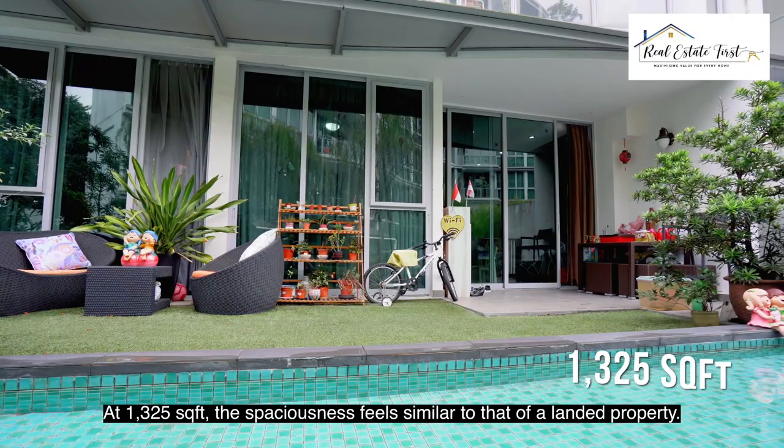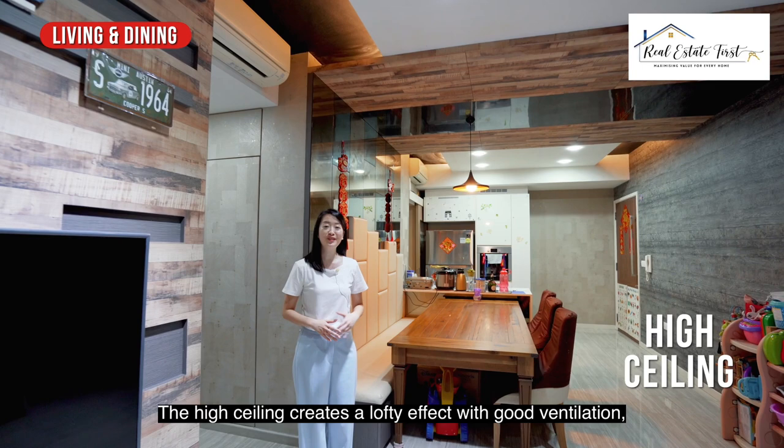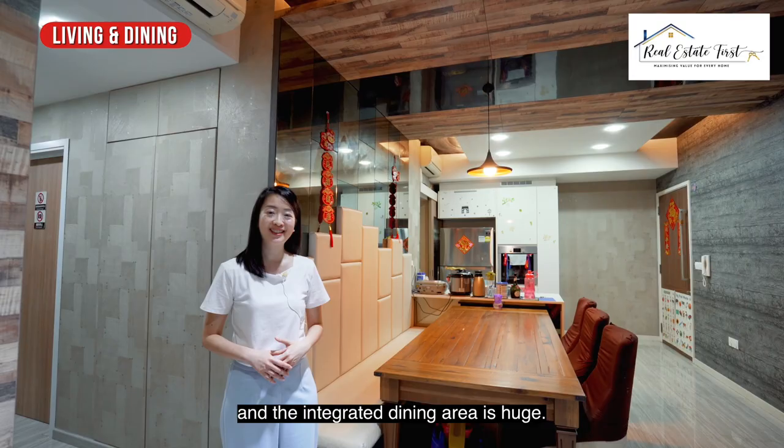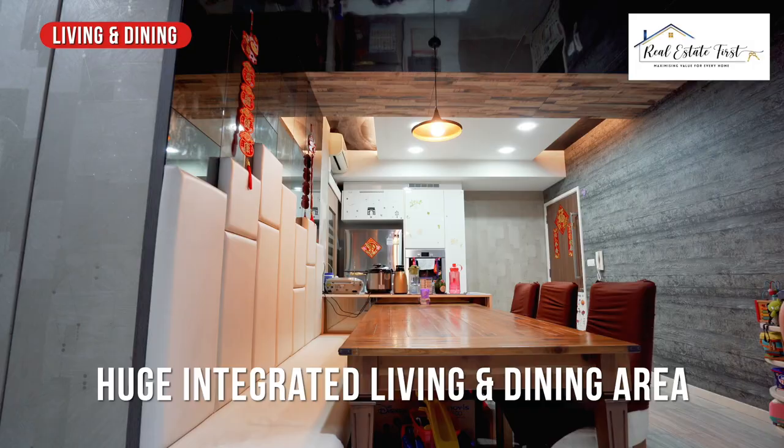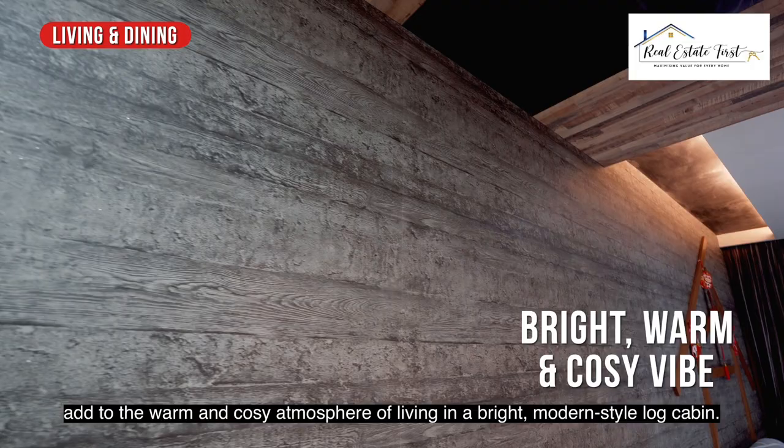At 1,325 square feet, the spaciousness feels similar to that of a landed property. The high ceiling creates a lofty effect with good ventilation, and the integrated dining area is huge. The wood and slate tones, achieved with the help of modern-style wallpaper, add to the warm and cosy atmosphere of living in a bright modern-style log cabin.